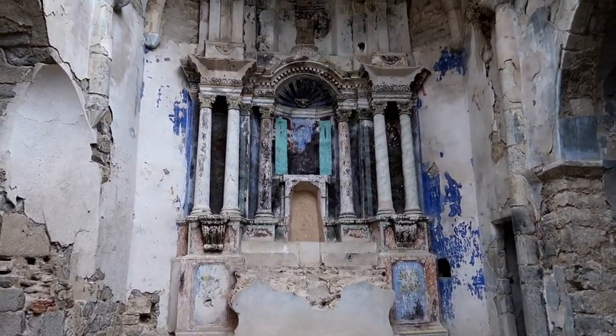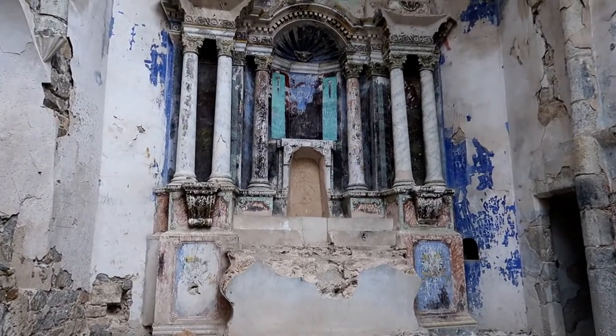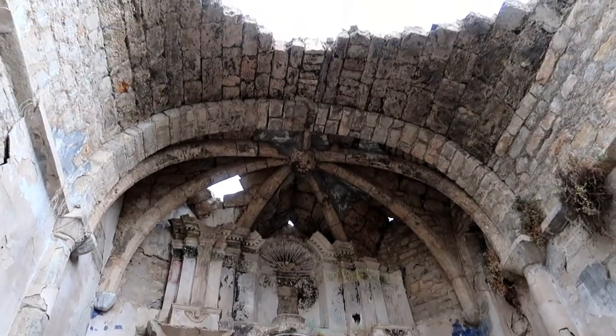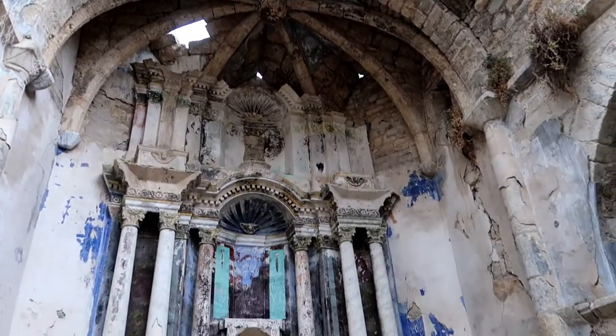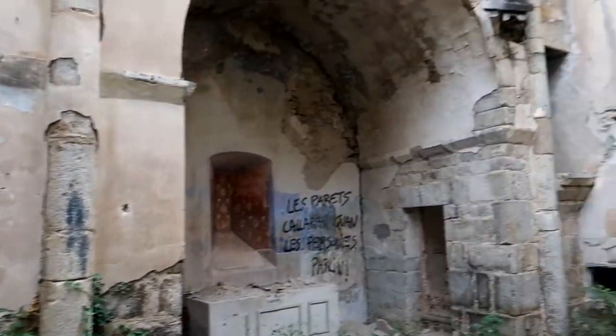Looks like it was built in 1877. You can still see the colour there on the altar. Wow, wow — this is unreal.